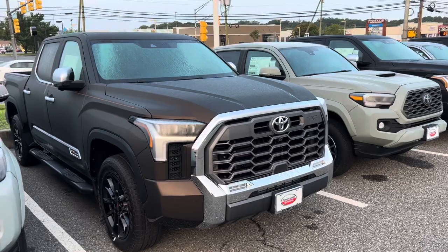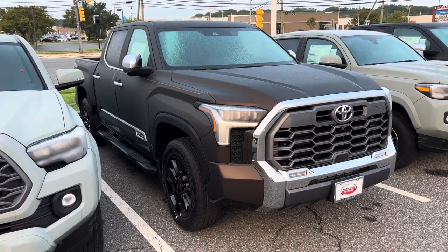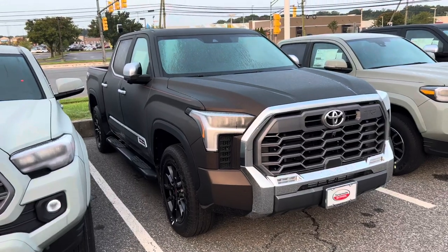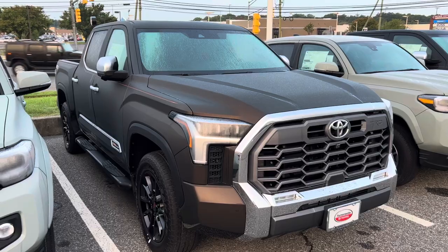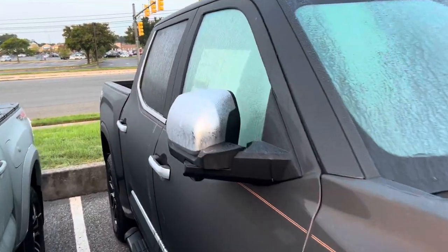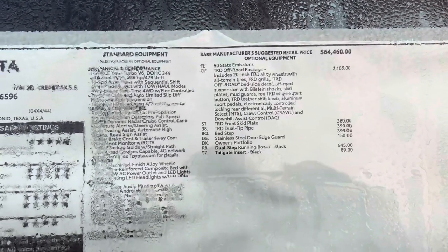This is one of those trucks where, similar to the Platinum, everything is just standard — JBL sound system standard, pano roof, genuine heated and ventilated memory seats. You can get this with or without the TRD off-road package; it can come two-wheel drive or four-wheel drive, iForce or iForce Max. But with this color and this package, this truck is awesome. It does have the saddle brown interior — what a nice truck. I am a sucker for Smoked Mesquite. This is a 2023, total is $70,468. It's got the TRD dual pipe kit, off-road package, TRD front skid plate, bed step, running boards.